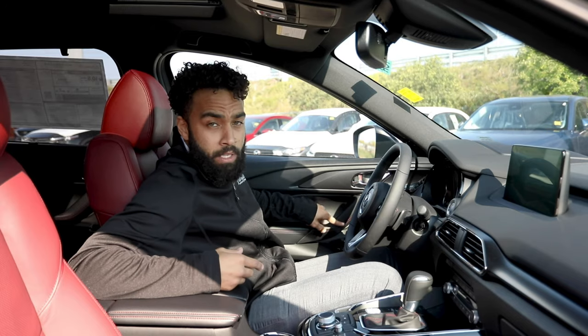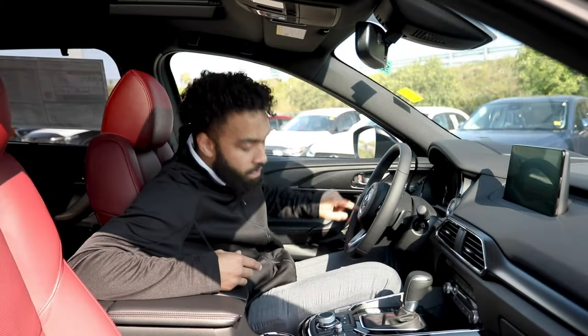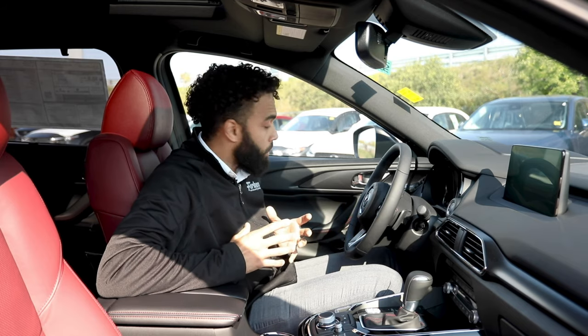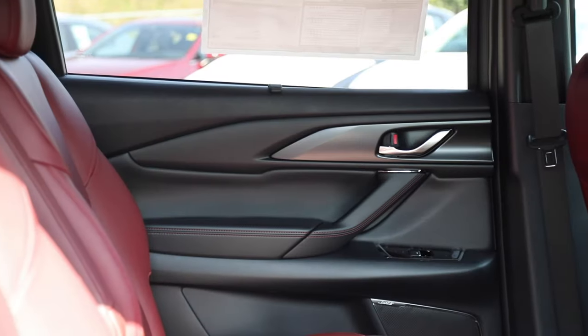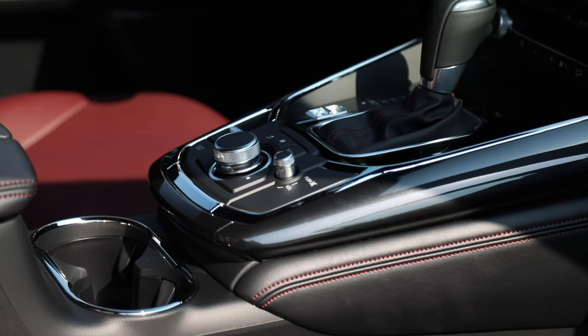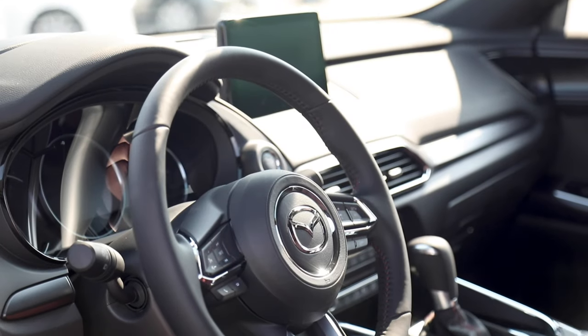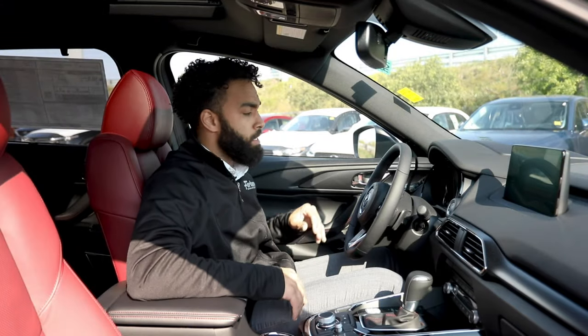You've got this gorgeous red stitching both on the side and here on the wheel that helps tie it all in together. Where you would otherwise have a wood grain finish in the higher CX-9 trims, you've got this beautiful metallic black matte finish that is part of the theme of the vehicle. The real sense of cohesion of style in here is very, very nice — everything ties together great.